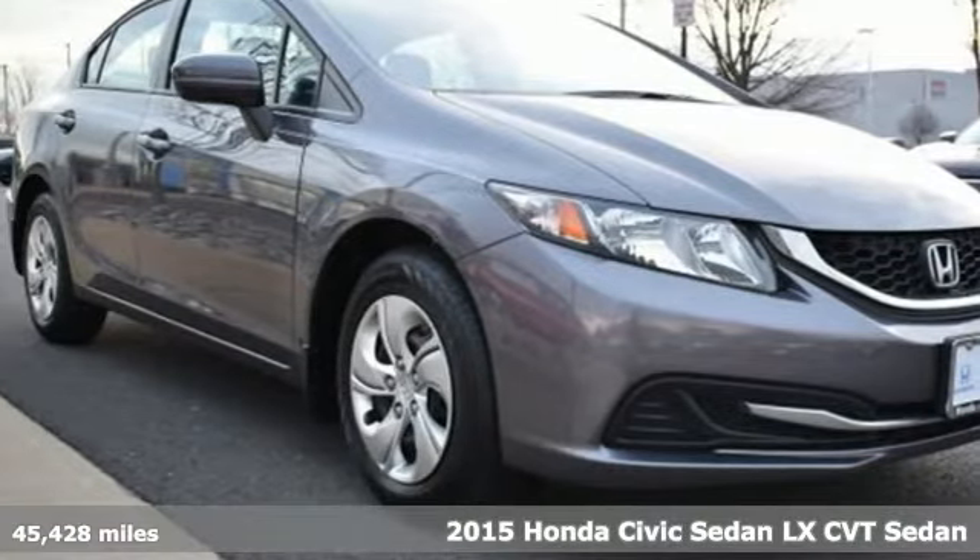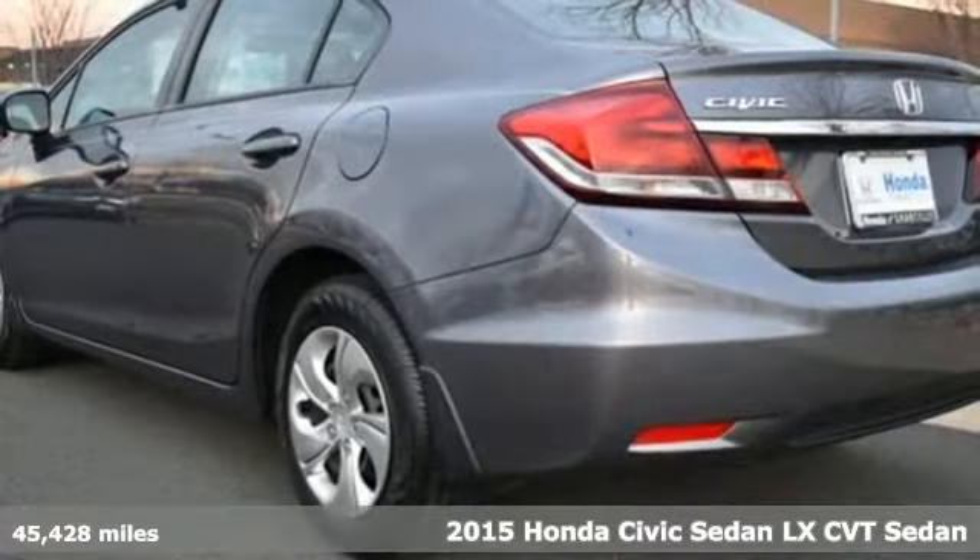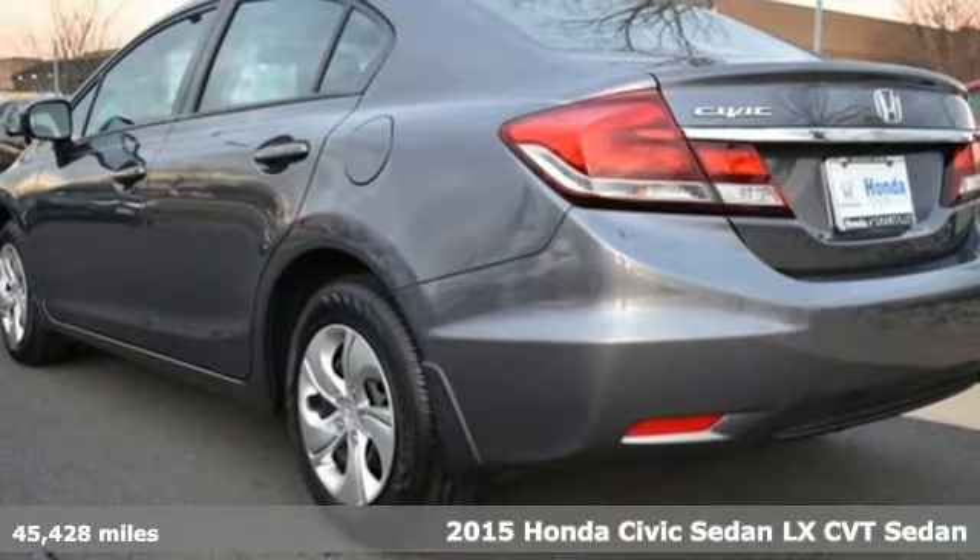Here's a 2015 Honda Civic Sedan. It's Honda, so longevity comes standard.